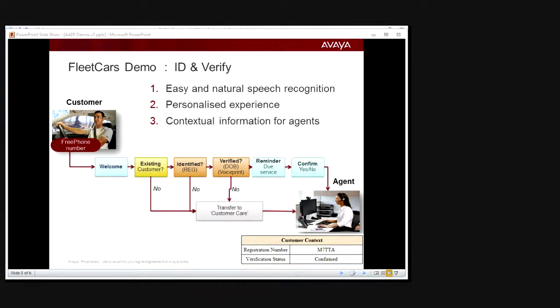Welcome to the Fleet Cars demo. My name is Ray Rowan from the contact center specialist team in the EU. This demonstration highlights the speech capabilities of the Avaya Experience Portal in identifying and verifying a customer. The call flow requires the customer to say their registration number or account number in alphanumeric format. Because it's not numeric, it cannot be entered via DTMF, so it needs to use the speech recognition capabilities of Experience Portal.